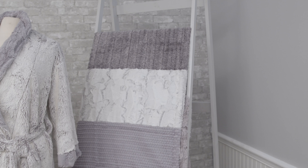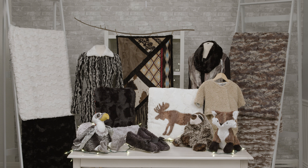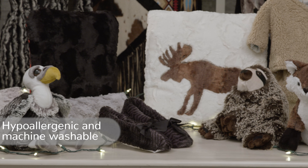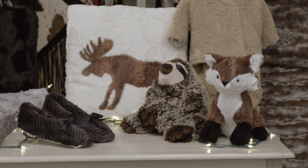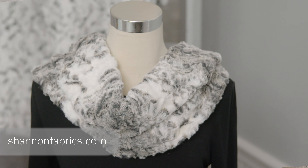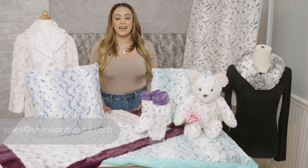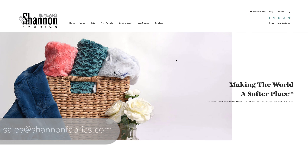It's also great for home décor: pillows, throws, blankets, bedding, and so much more. All Luxe Cuddle is hypoallergenic and machine washable. For best results, wash on cold and tumble dry with low heat. You can place your orders for Luxe Cuddle Snowy Owl online, with your sales rep, or email us at sales@shannonfabrics.com for more information.